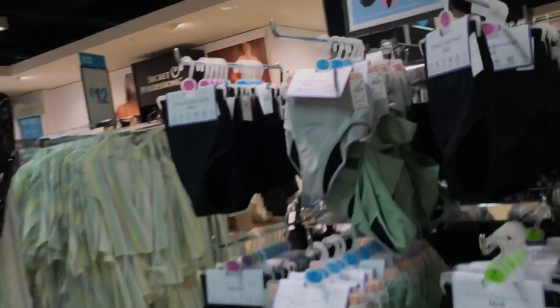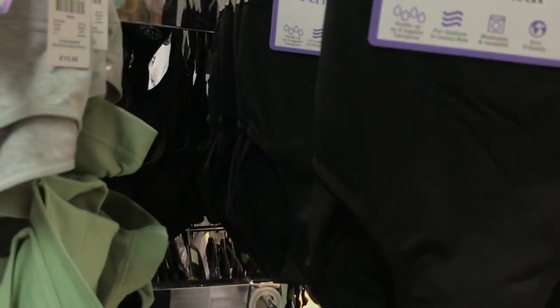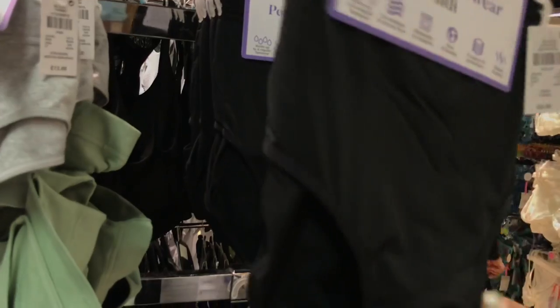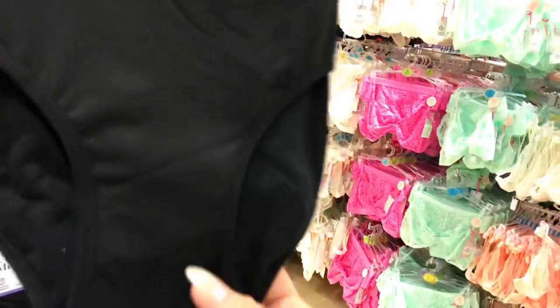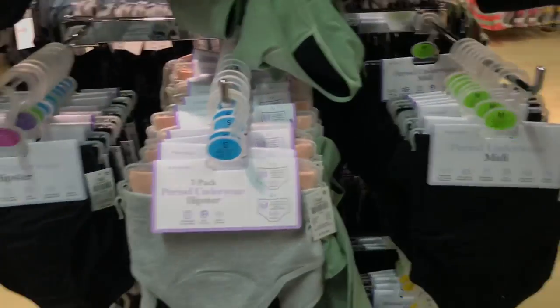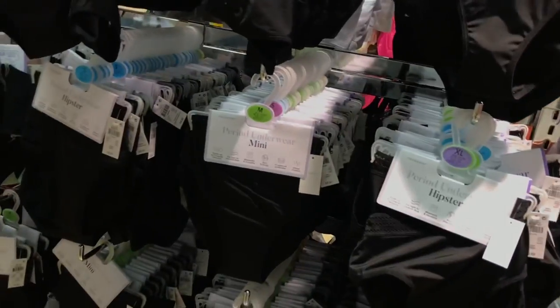Let's have a look at some more underwear. Right, I'm quite interested in this — period underwear, interesting! Six pounds, holds up to four regular tampons. Oh wow, they're sexy aren't they — goodness me! Why on earth do they have to be such a big pair of knickers? They are rather large, but they come in all different colors — you've got black, gray and a lovely green color. Oh hang on, you've got some smaller sizing here — this might be more interesting for me.